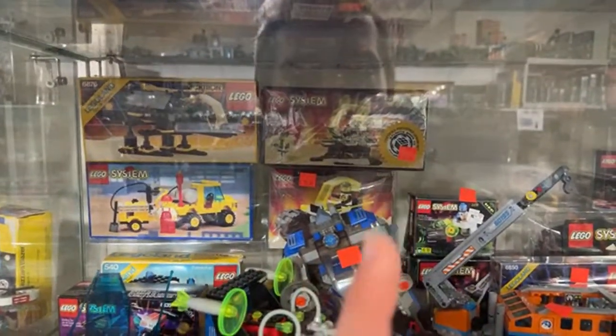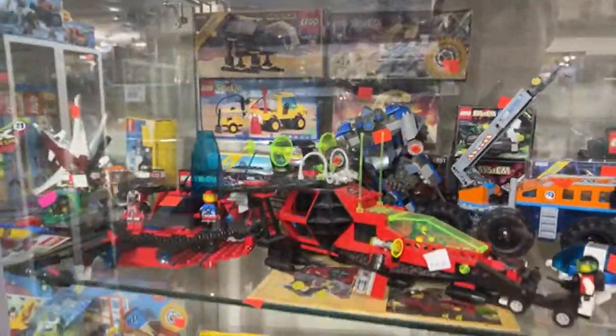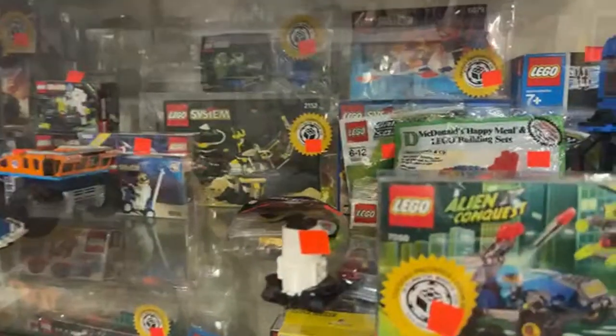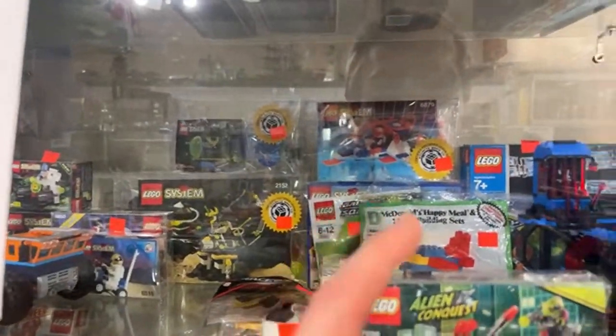Another Blacktron 1 set — that one's certified, this one looks sealed for $40. In the back there's some Roboforce, Insectoids, and Ice Planet — that one's $50. I used to know the name of that ship.